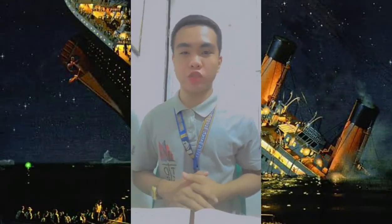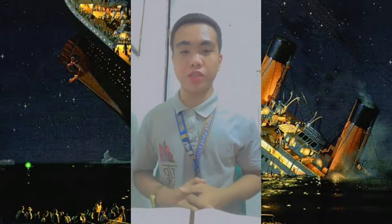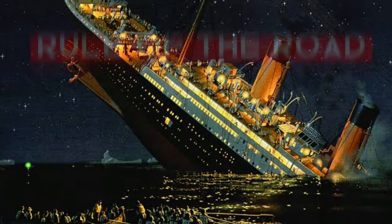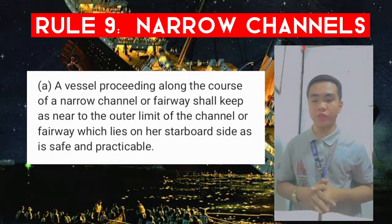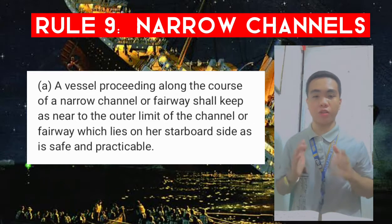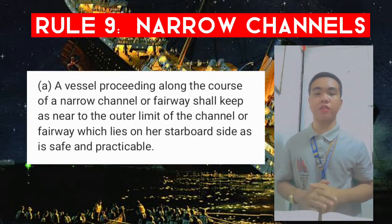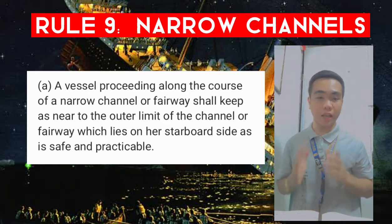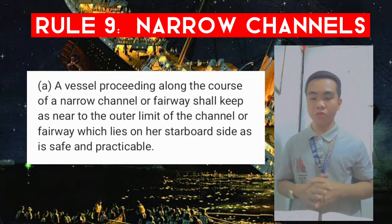Welcome back. In this video we're going to talk about Rule 9, which is the narrow channels. A vessel proceeding along the course of a narrow channel or fairway shall keep as near to the outer limit of the channel or fairway which lies on her starboard side as is safe and practicable.